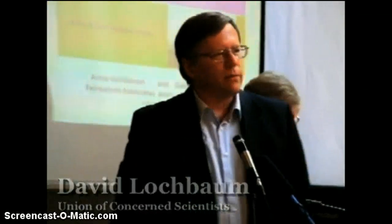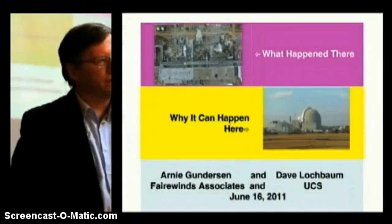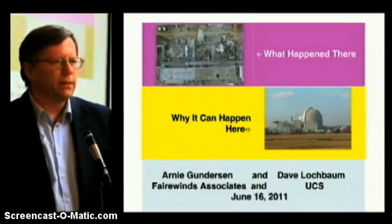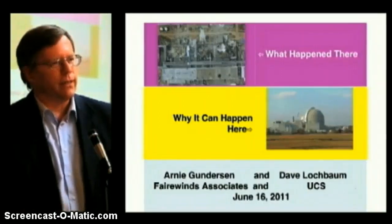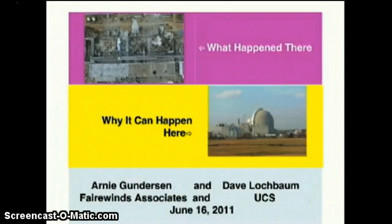I appreciate C-10 for hosting this event and you all for turning out. My name is David Lockbaum. Arnie and I are going to present what happened at Fukushima and why those vulnerabilities plague U.S. reactors — Seabrook, Pilgrim, Vermont Yankee. The type of reactor really didn't matter. The primary cause at Fukushima would have knocked down any one of our plants. So it's not a direct problem with GE reactors or boiling water reactors — it's a problem with nuclear reactors that we need to address.